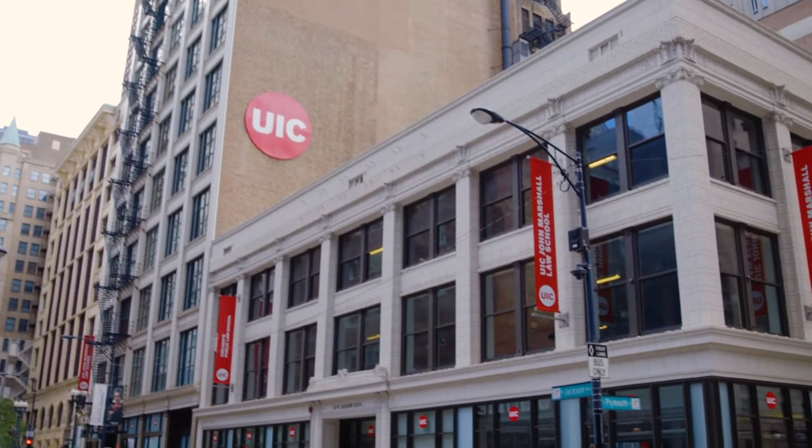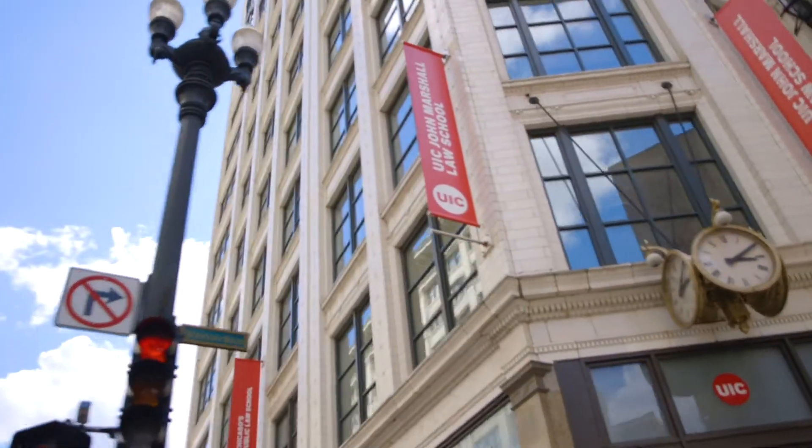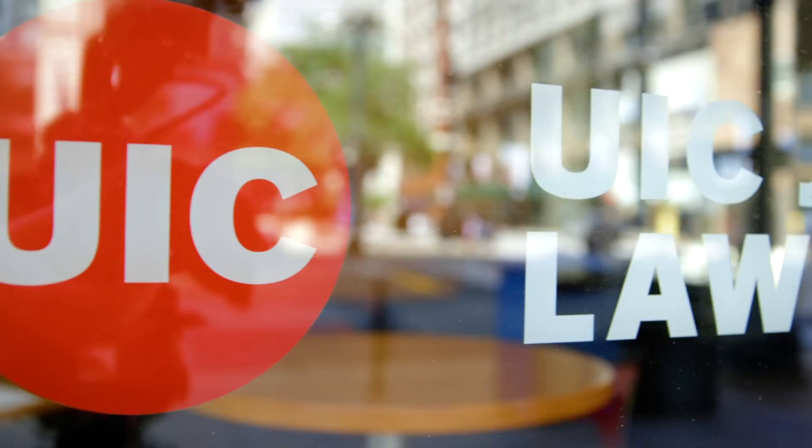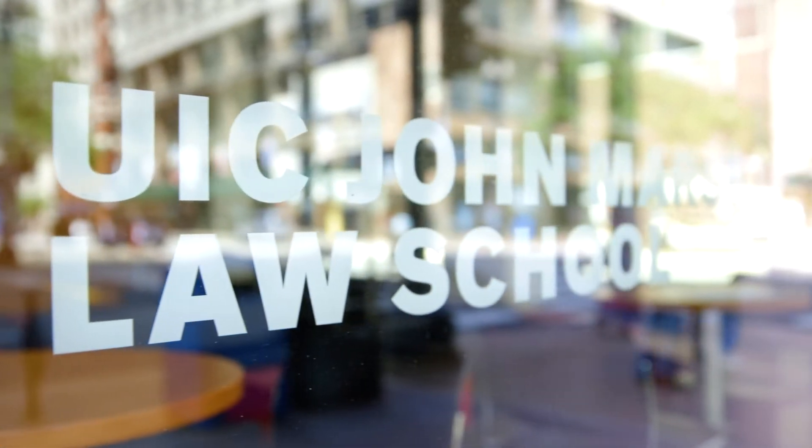Welcome to UIC Law, Chicago's first and only public law school. In this video, we'll take a closer look at a few of the classrooms and courtrooms in which our students prepare to change lives.